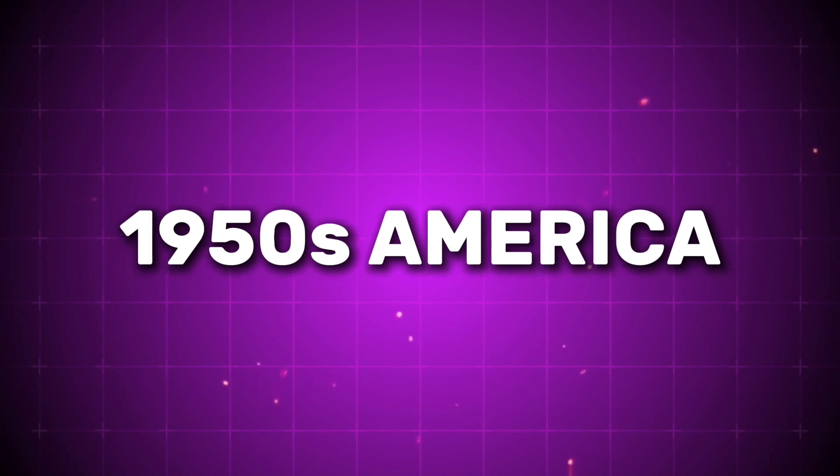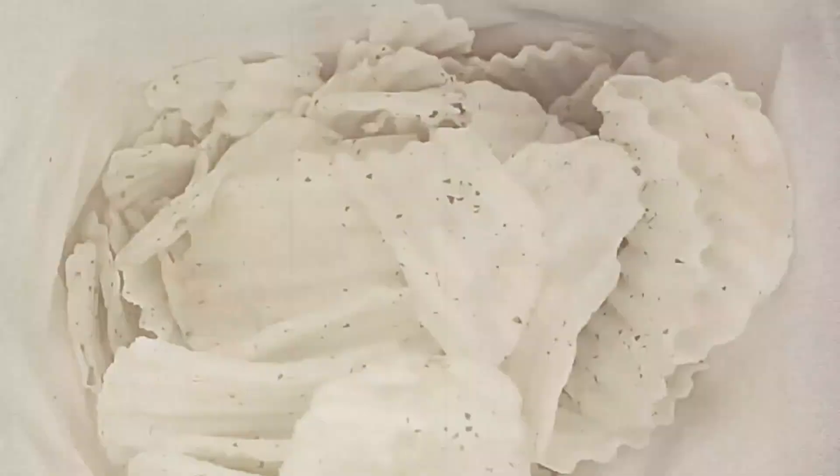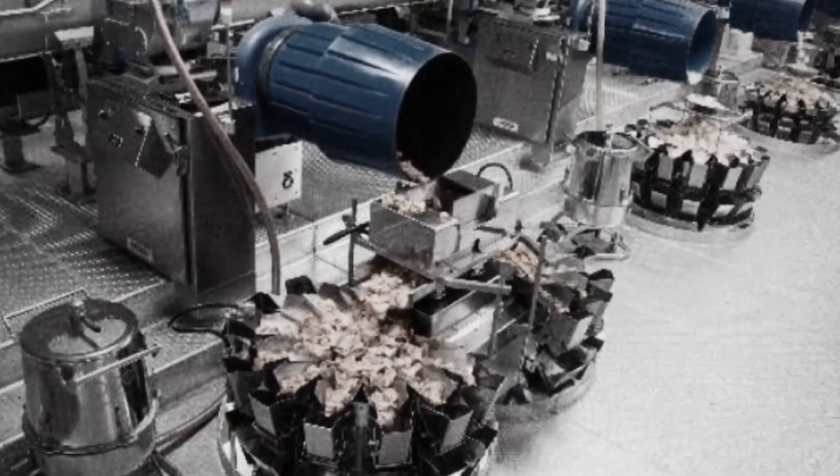Picture a 1950s America where potato chips were wildly popular but deeply flawed. Every bag presented consumers with the same frustrating issues: broken chips at the bottom, staleness after opening, and fingers left coated with an unmistakable greasy residue. While most snack manufacturers accepted these problems as inevitable consequences of potato chip production, Procter & Gamble saw an opportunity for innovation.